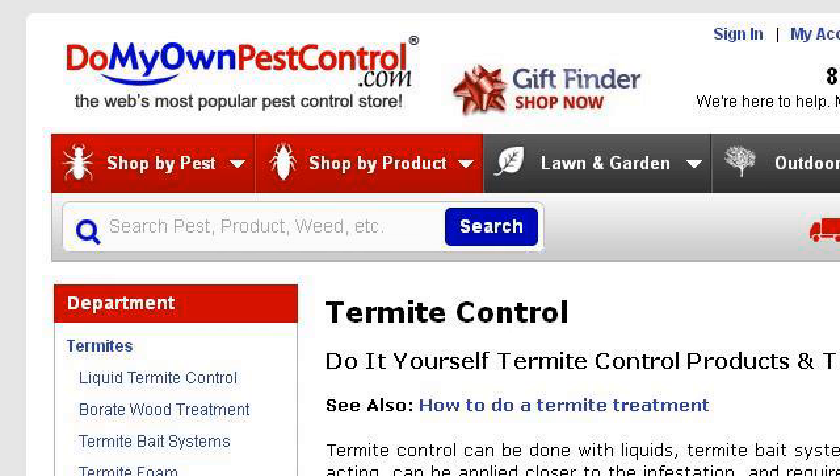You can also try www.domyownpestcontrol.com, especially the page termite pest control products and treatment, how to get rid. Here's the link.